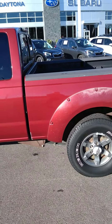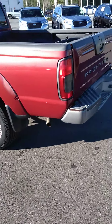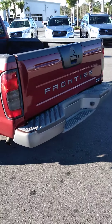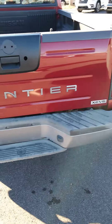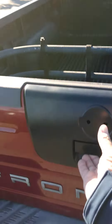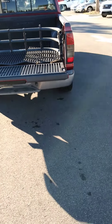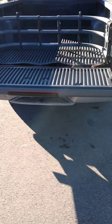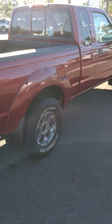No big dents or scratches. Just walk around it here so you can kind of get a sense. XE V6. Tailgate comes down pretty easily, and it's got the bed extender there. No dents or dings, nothing like that.